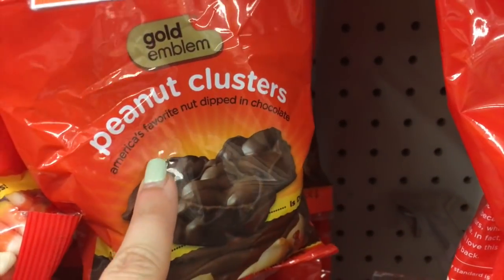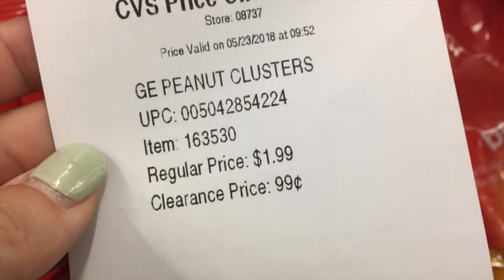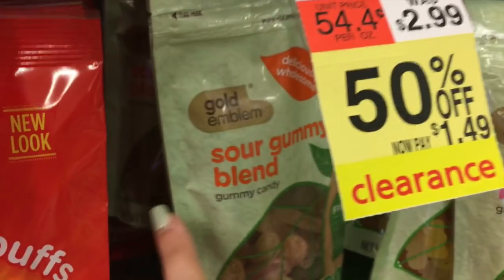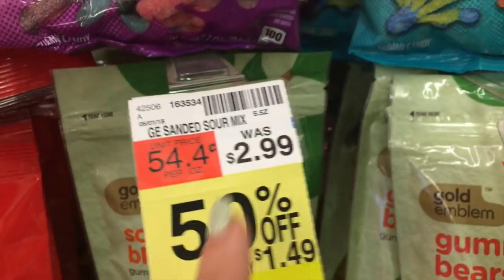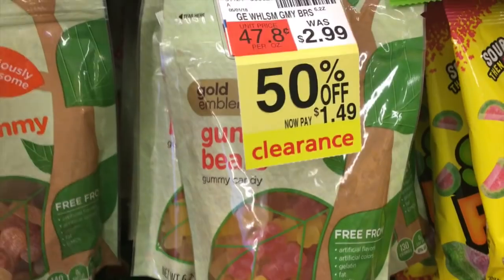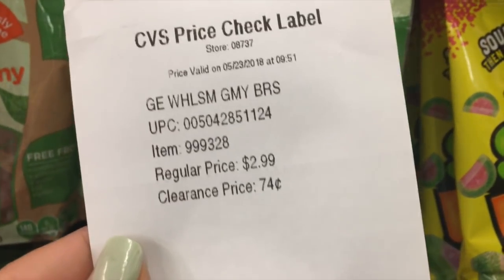Alright, the Gold Implum Peanut Clusters — normally $1.99, but for now $0.99. Gold Implum the Sour Gummi Blend, normally $2.99, it's on clearance for $0.74. And then similarly, you can get the Gold Implum Gummy Bears — they're normally $2.99 and they are also $0.74.